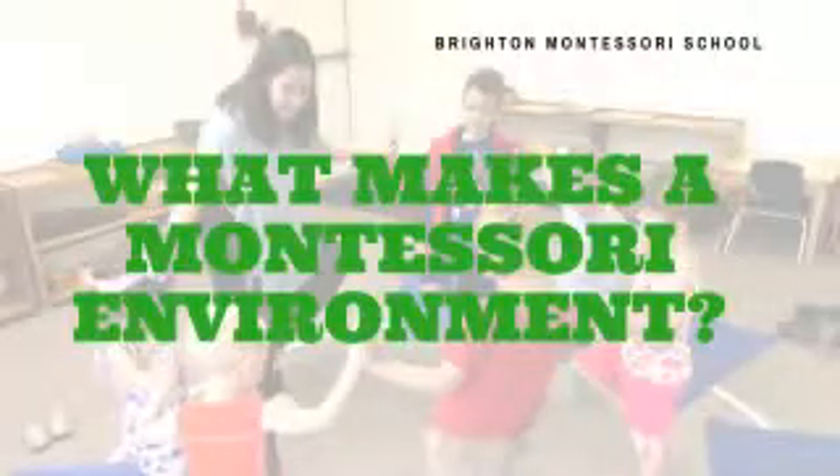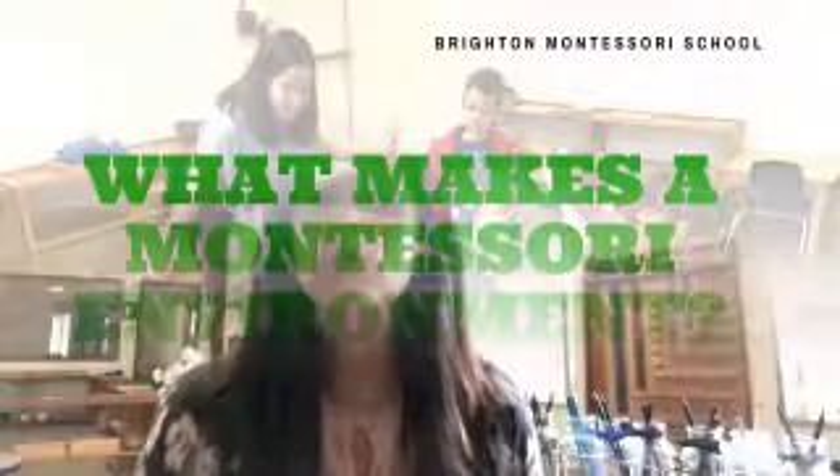Hi everyone! I'm here to talk to you today about what you should be looking for when you're walking into a Montessori school. First and foremost, you should be walking into an environment where it's warm, welcoming, where the materials are all neat and orderly, and that it's attractive to the young child.